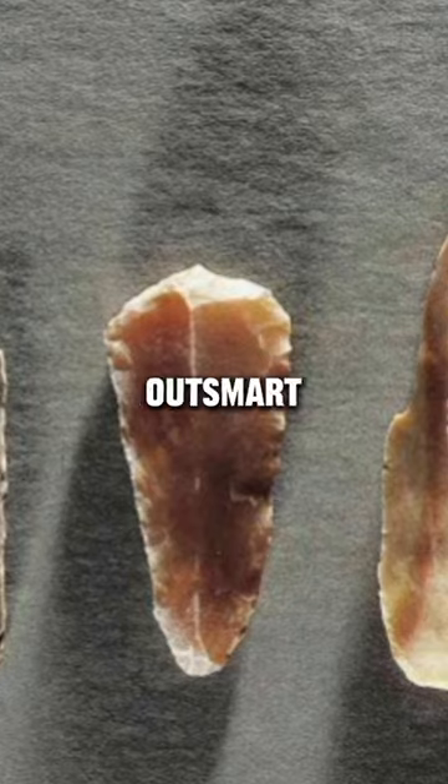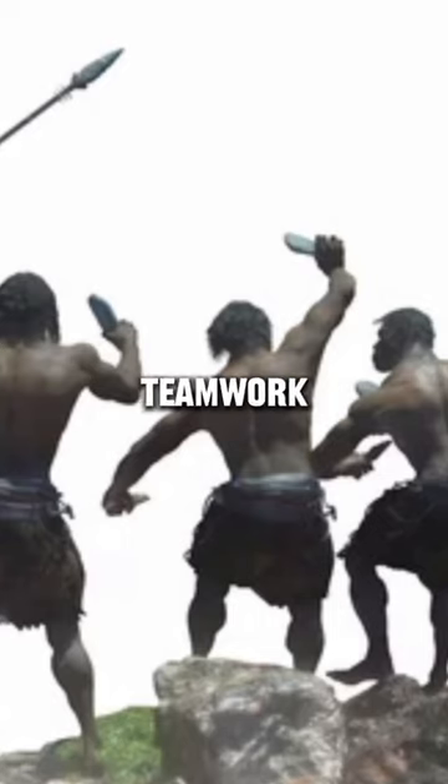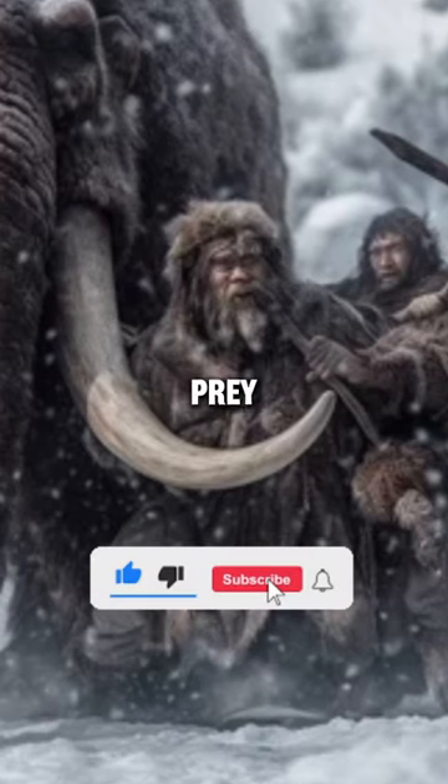They also used intelligence to outsmart their prey. Lastly, cavemen understood the importance of teamwork. Hunting in groups allowed them to take down larger and more dangerous prey.